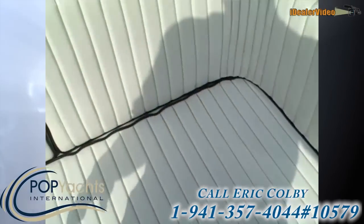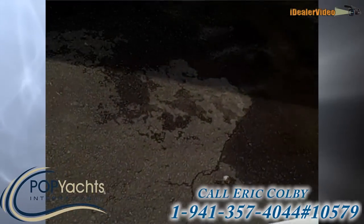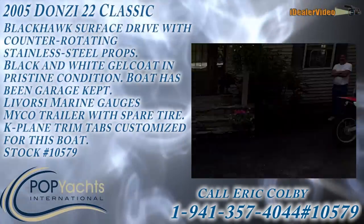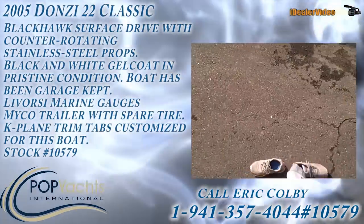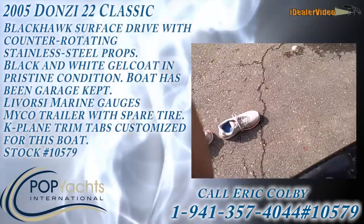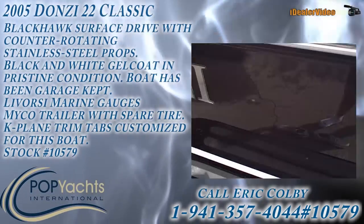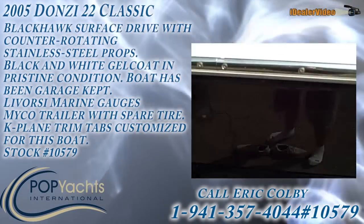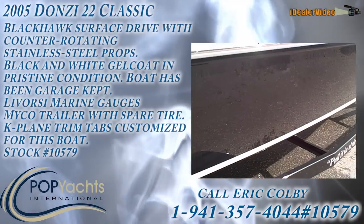The only cosmetic flaw on the boat is a very small nick in the rub rail, and you're looking at it right now. Give us a call.